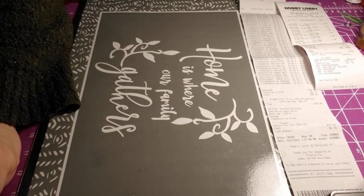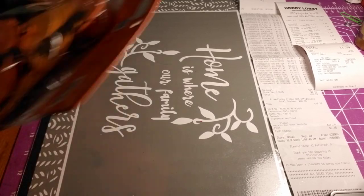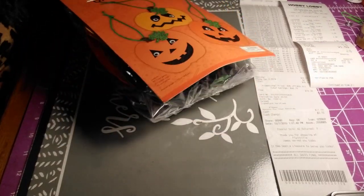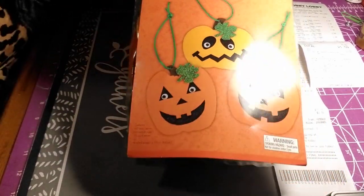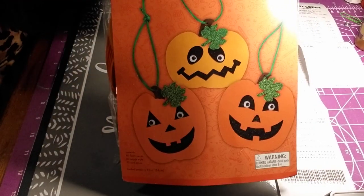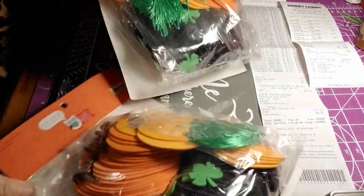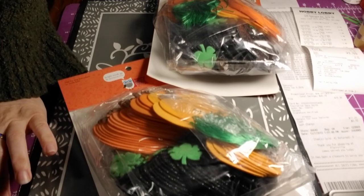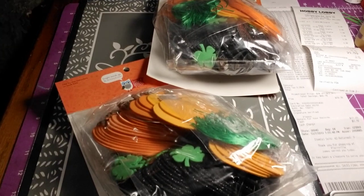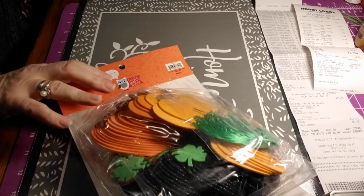These kits right here — I got three of these. They're Halloween themed, but my grandchildren get so many pieces. This makes 30 pumpkins; this was a $6 kit and I got three of them, for 80% off. So they came down to $1.20 each.